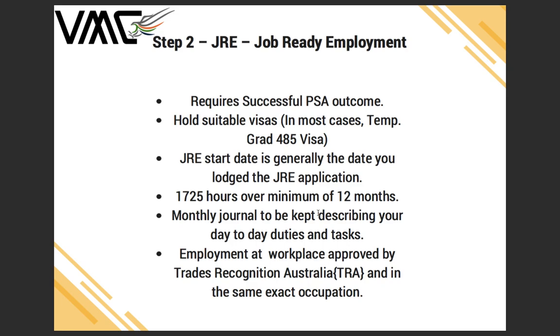You need to maintain monthly journals describing your day-to-day duties and tasks, and these journals must be signed by your supervisor who is recognized and approved by Trades Recognition Australia. The occupation must be relevant to what you're studying — so if you have studied Certificate IV in Commercial Cookery, you should be working as a chef.